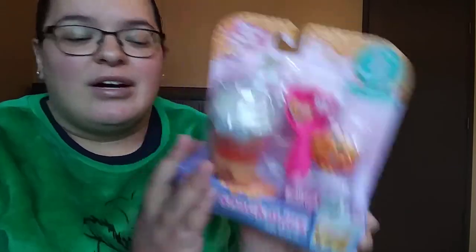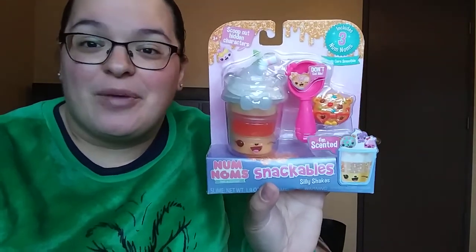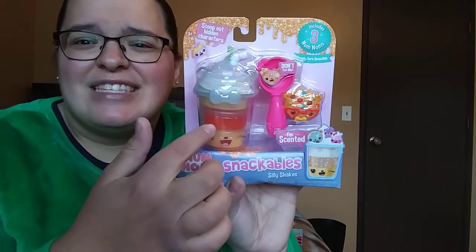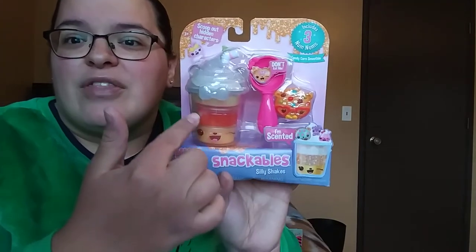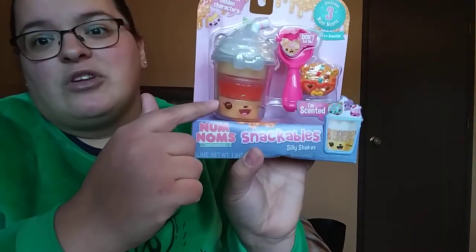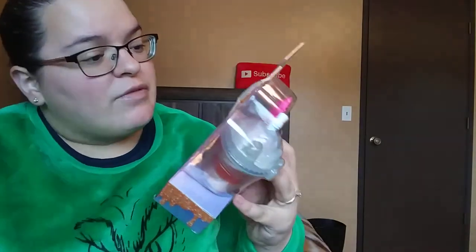There's one more item — I did get her one of these Num Noms Snackable Silly Shakes. She got one the other day and has been obsessed with it, so I went ahead and picked her up another one. It was only four bucks at Ross — they normally go for around ten. It's super cute. You have a little spoon thing so you can scoop the stuff out — it's kind of like a slime but more on the thicker side. There are little surprise figurines inside, and then it also comes with a bigger figurine. They come in individual containers and you can mix them all together if you want.